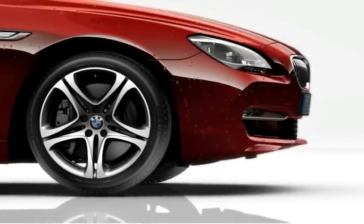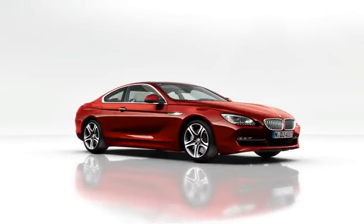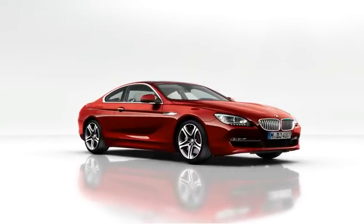Let yourself be swept away by the BMW 6 Series Coupe.